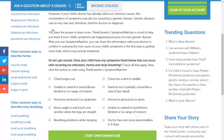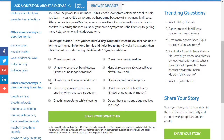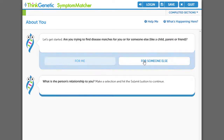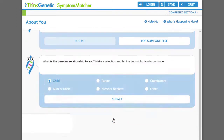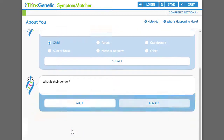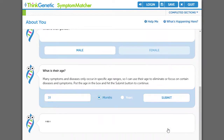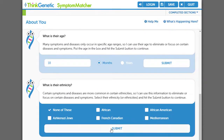This introduces the genetic possibilities for the symptoms I'm searching upon and asks related questions as an introduction to Symptom Matcher. As I enter Symptom Matcher, it will first collect some basic general demographic information, such as age and ethnicity, which may apply to certain conditions, and also asks about any genetic history I may know about in my family.